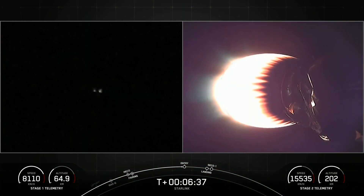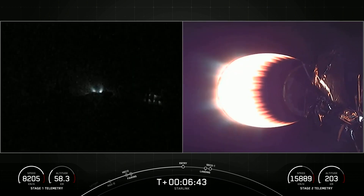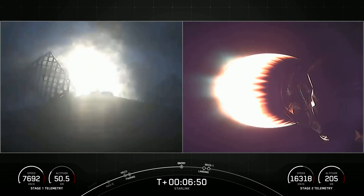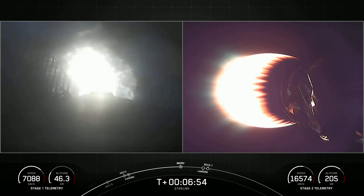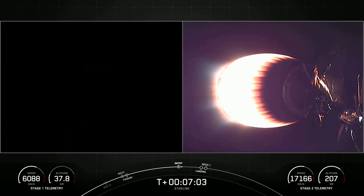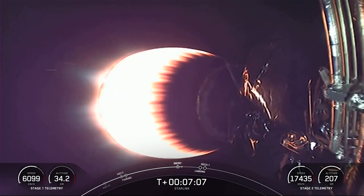Ten seconds away from entry burn startup. Stage one entry burn startup — that burn has begun. The booster has ignited three engines to slow it down for atmospheric re-entry. Stage one entry burn shutdown. Both vehicles continue to follow nominal trajectories.